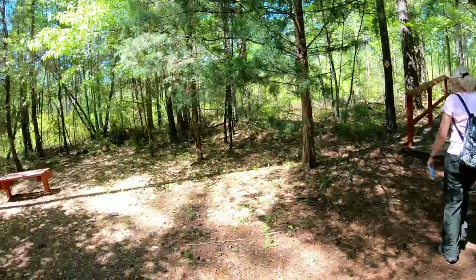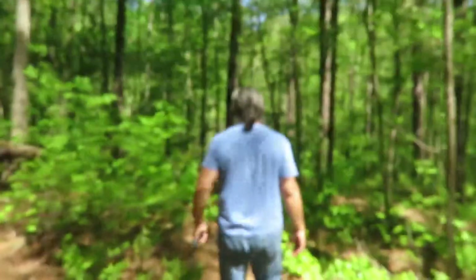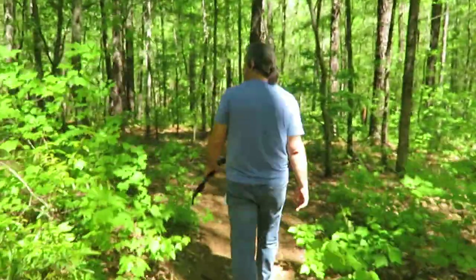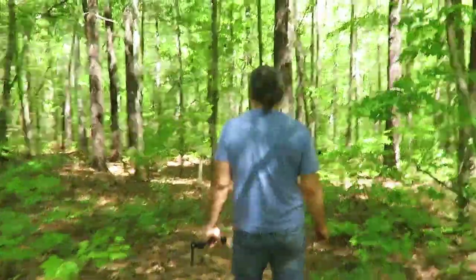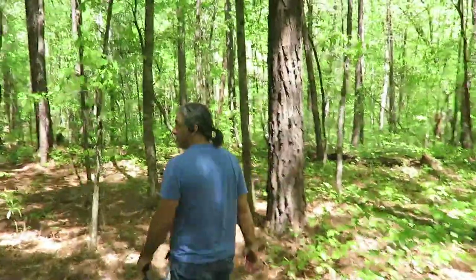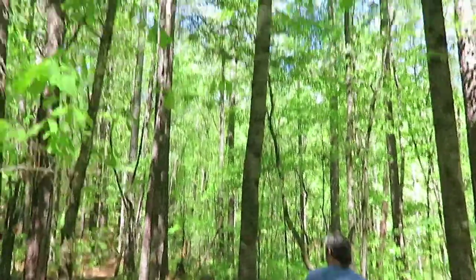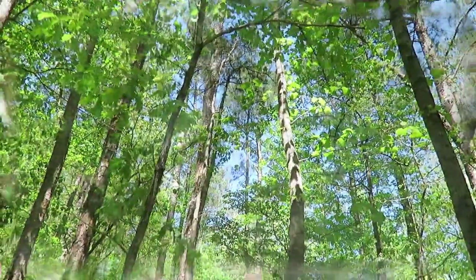We're going to do the Tranquility Trail — it's like a two and a quarter mile loop. We're on Tranquility Trail and it's absolutely beautiful in here. It's green — it's the middle of April, so the new leaves are out on all the trees. It's just that really pretty, nice spring green color. The day is so blue up against the green, and it's crystal clear. So nice.